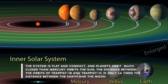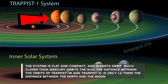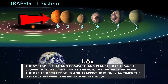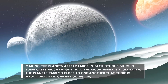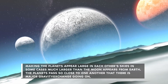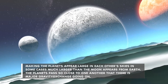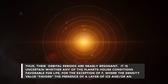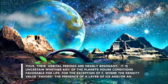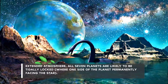The system is flat and compact, and planets orbit much closer than Mercury orbits the Sun. The distance between the orbits of TRAPPIST-1b and TRAPPIST-1c is only 1.6 times the distance between the Earth and the Moon, making the planets appear large in each other's skies — in some cases much larger than the Moon appears from Earth. The planets pass so close to one another that there is major gravity exchange, and thus their orbital periods are nearly resonant. It's uncertain whether any of the planets house conditions favorable for life, with the exception of F, where density values favor the presence of a layer of ice and/or an extended atmosphere.